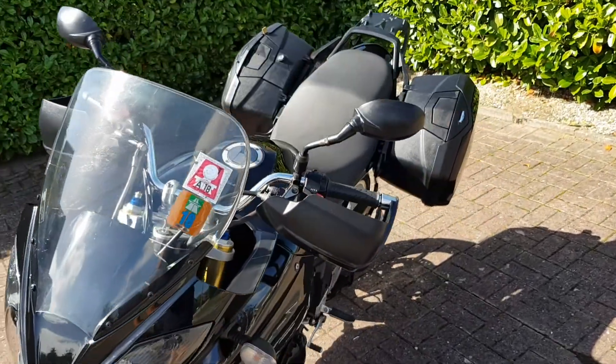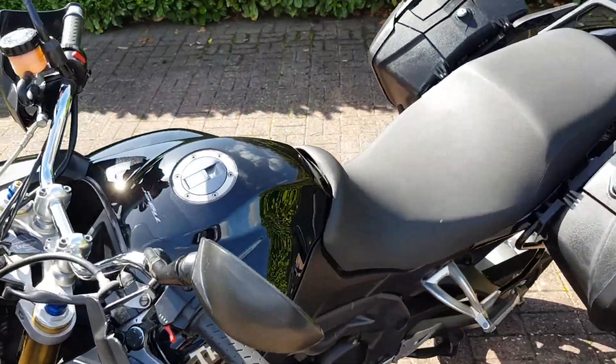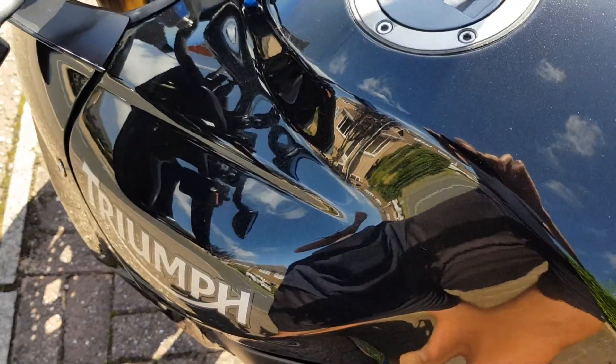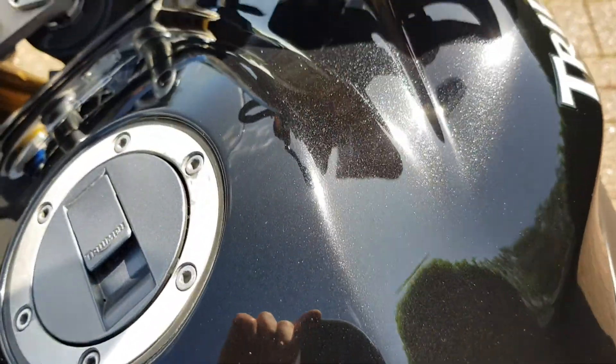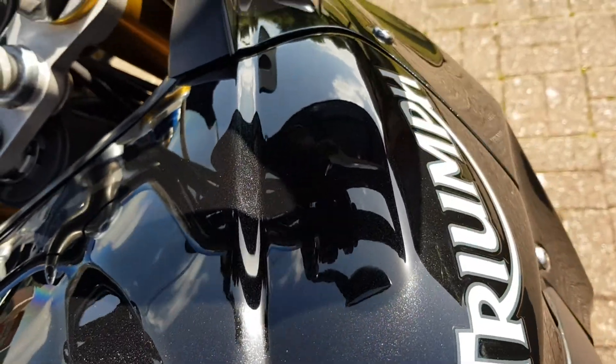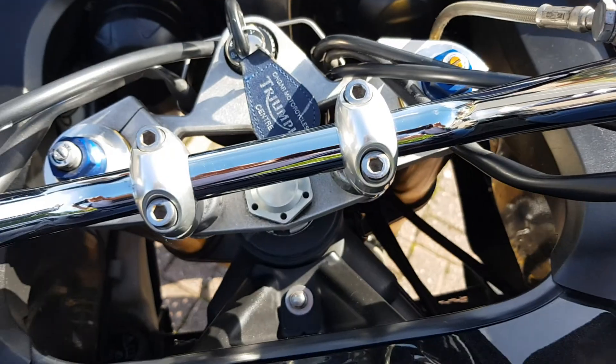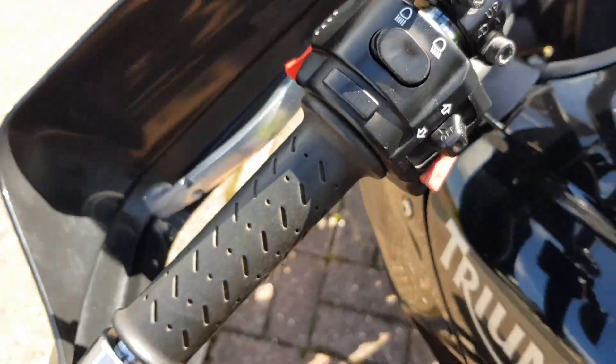I could talk about this bike all day, to be honest with you. I'll shut up in a minute. Let's just go over a little bit more on the paintwork — as I say, stunning. A very well cared for machine.